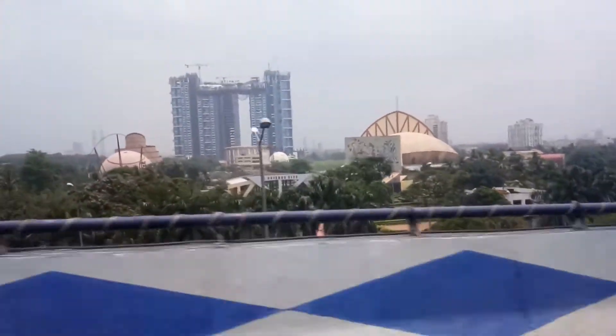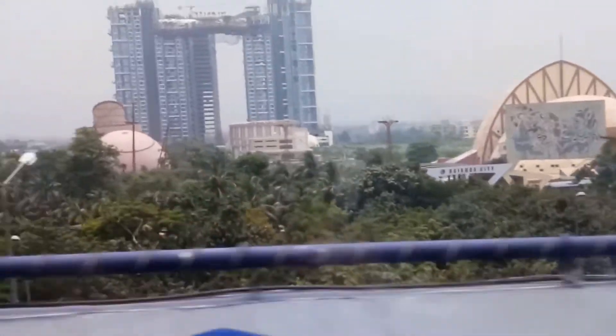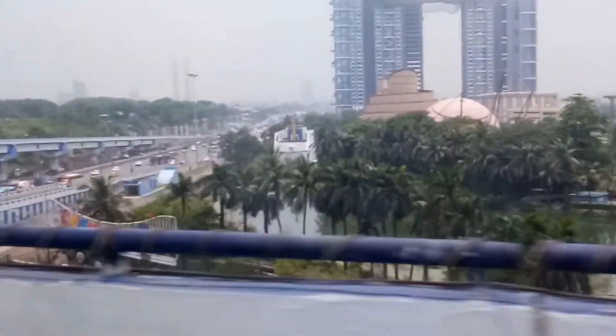Hi guys, this is Mihir here once again from the Global Dock, so please do subscribe to our channel and share it if you really liked it. Today I'll be sharing some places which are a must to roam and explore in Kolkata, so watch the full video.